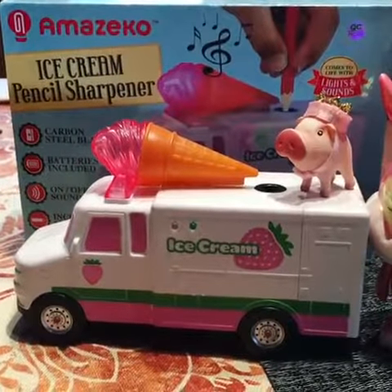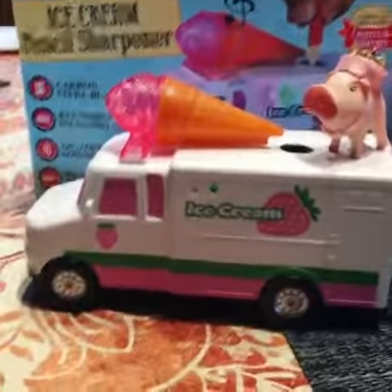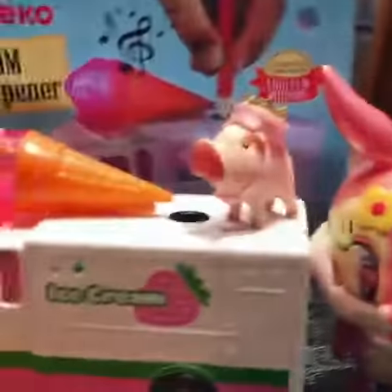Hello Everynoodle! I am so excited to show you this pencil sharpener from Amazeco. It is an ice cream truck, and it is their new strawberry cone variety that they sent to us to review.